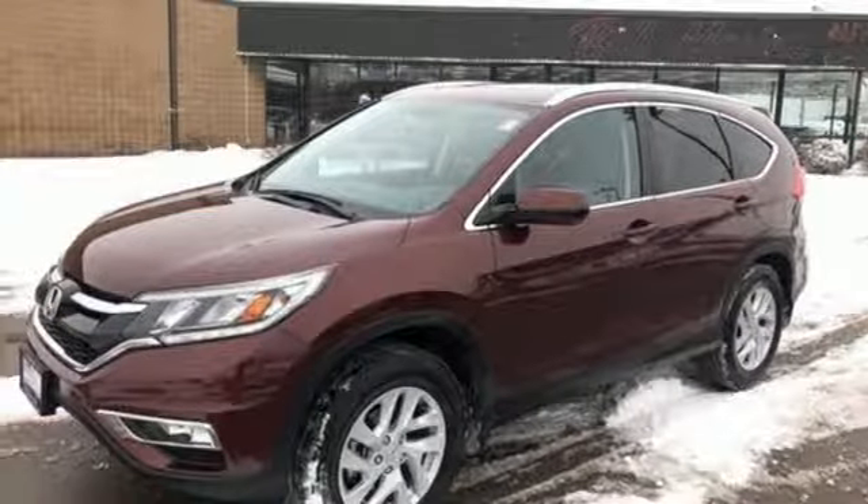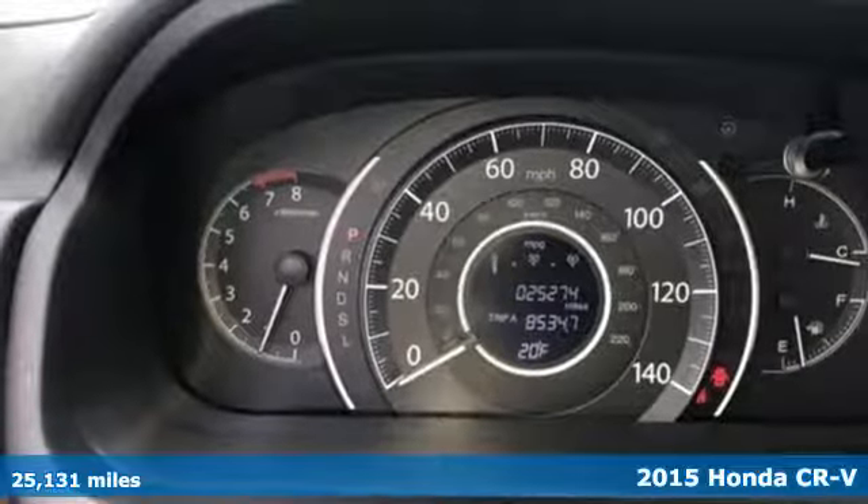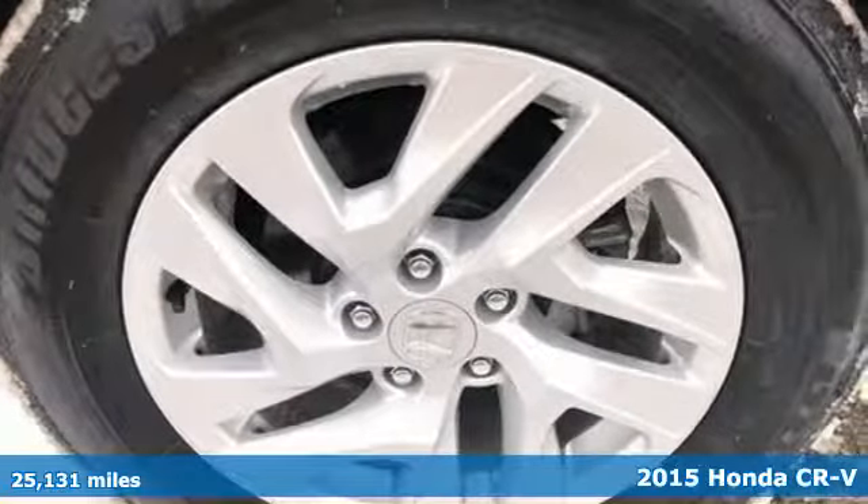Here's a 2015 Honda CR-V. It's Honda, so longevity comes standard. You'll look forward to every drive with features like these.